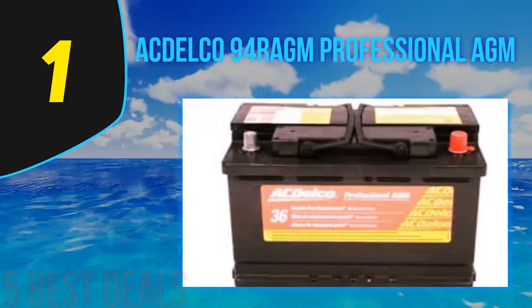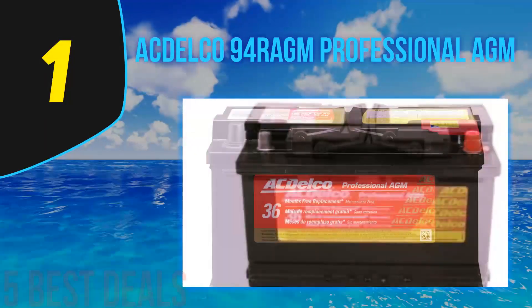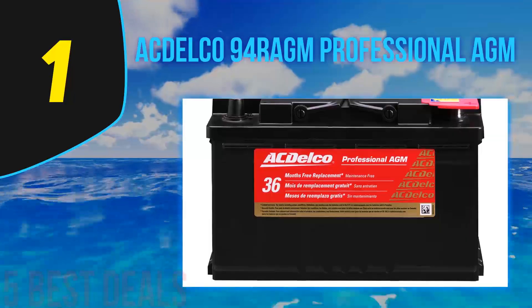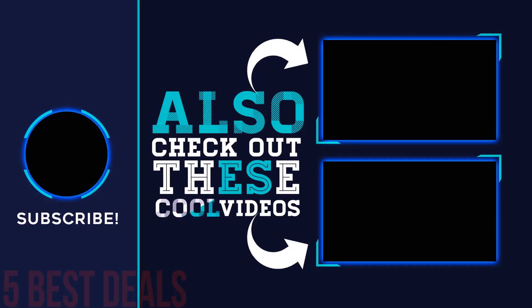AC Delco 94R AGM automotive car batteries should be your only choice when reliable starting is your priority. This battery fulfills virtually all needs no matter what the application — industrial, automotive, recreational, or marine — along with heavy-duty professional and Voyager offerings. For more information and pricing, check out the product links in the description underneath the video. Thank you for watching — please subscribe to our channel, share this video, and hit the like button.